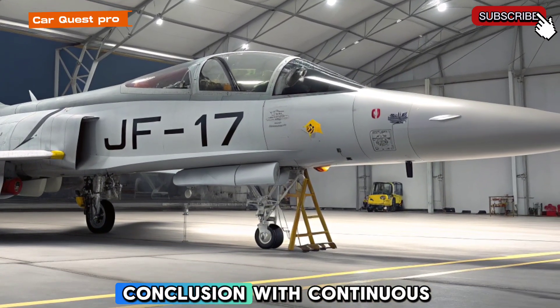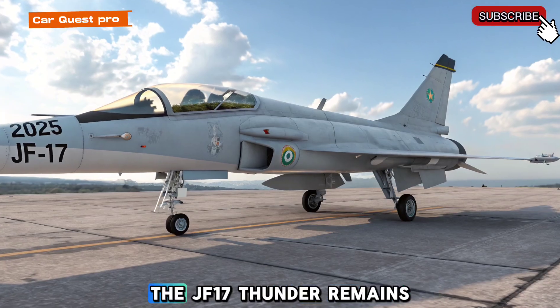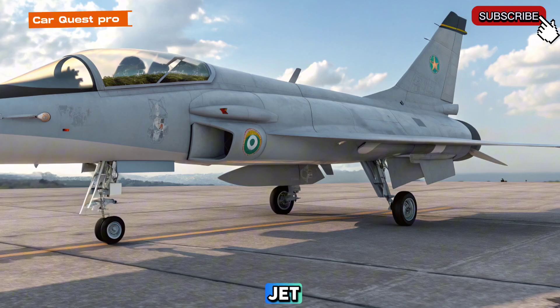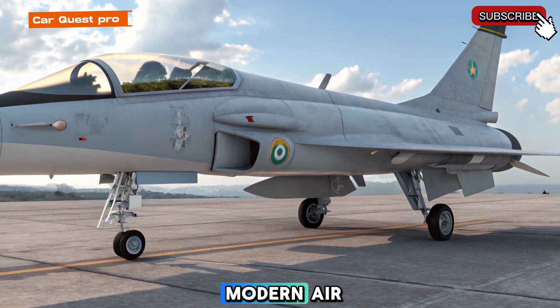With continuous technological improvements, the JF-17 Thunder remains a powerful and cost-effective fighter jet, solidifying its place as a key asset in modern air defense.